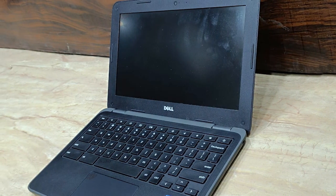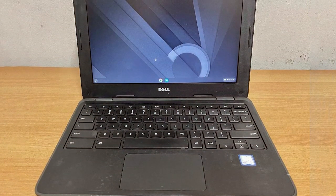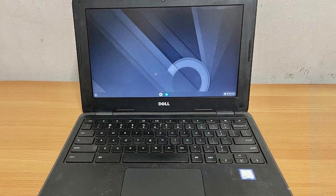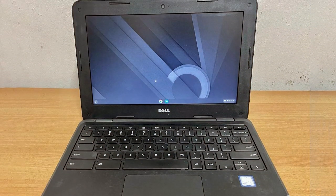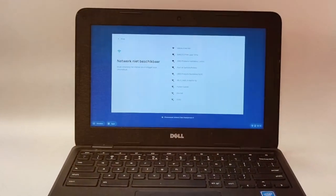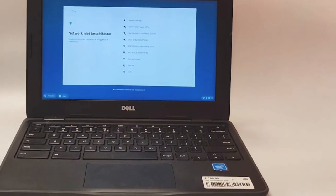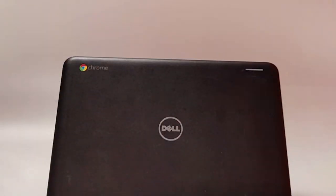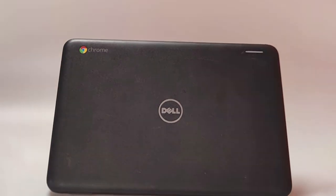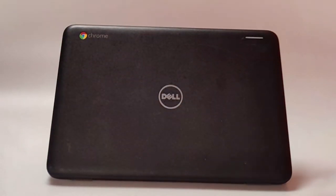The design of the Chromebook 3180 is sleek and sturdy, designed to withstand the rigors of daily use, especially in educational settings. It features a rugged build that can handle occasional drops and spills, making it an excellent option for younger users. The compact size doesn't skimp on usability, with a keyboard that's comfortable for typing and a screen that offers crisp, clear visuals. Despite its modest storage, the cloud-based nature of Chrome OS means you can easily access your files from anywhere, making it a great tool for students and professionals alike.